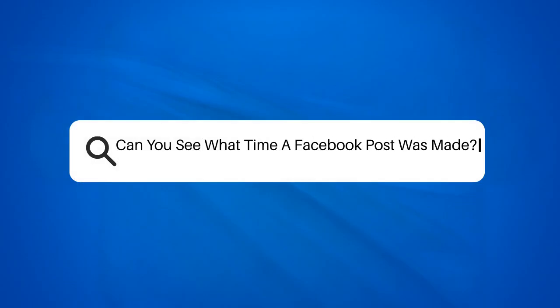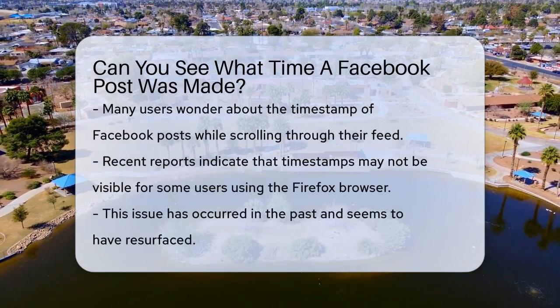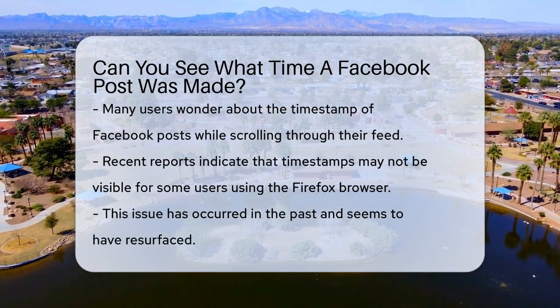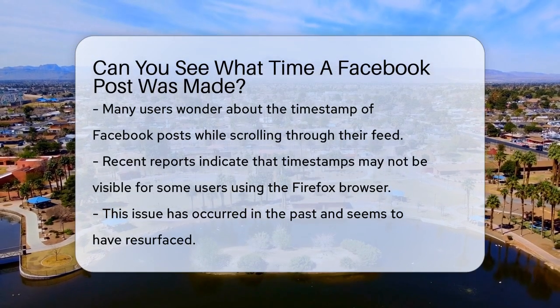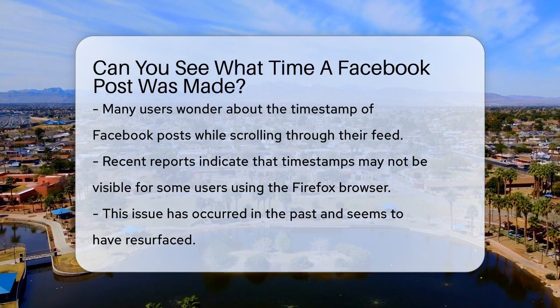Can you see what time a Facebook post was made? Have you ever scrolled through your Facebook feed and wondered when a particular post was made? It's a common question, especially if you're trying to keep track of events or updates. Recently, some users have noticed that the timestamps on Facebook posts have become invisible when using the Firefox browser.